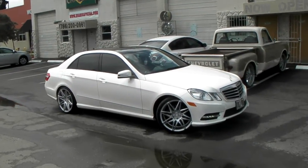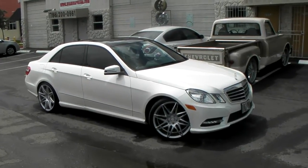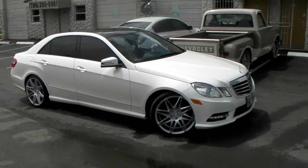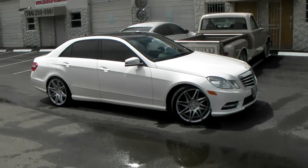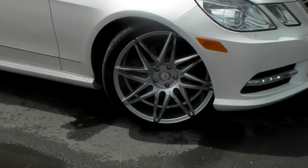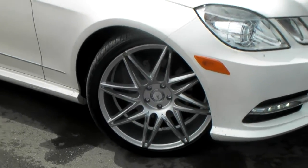It's your boy KB from Dobson Tires TV at DobsonTires.com — tires, wheels, and wheels shipped to your door. Find us online at DobsonTires.com or call us at 877-544-8473. Right now we're looking at a Mercedes ES350 2013, got the XO Dubai wheels on it — silver with the chrome accents on each wheel. Great looking wheel.